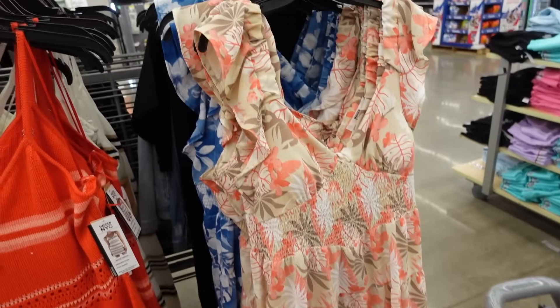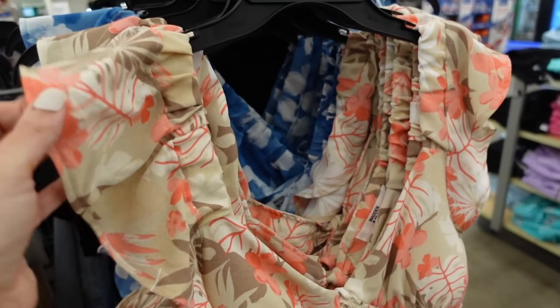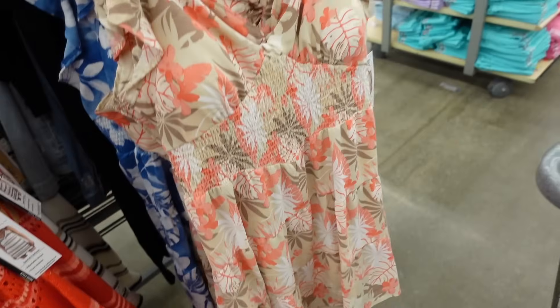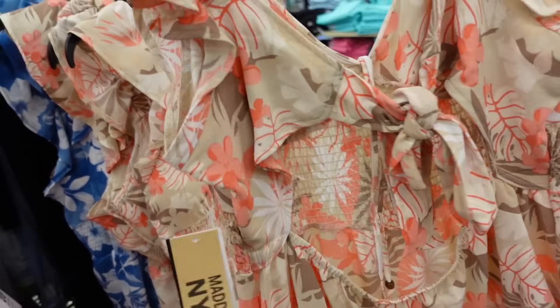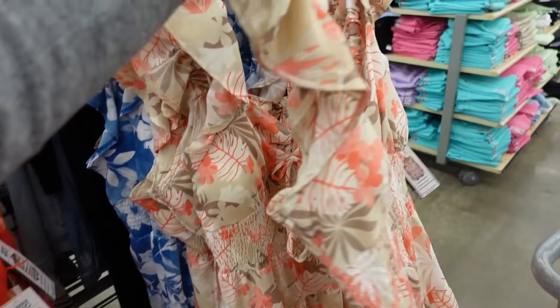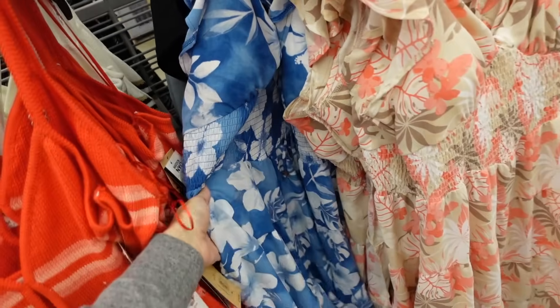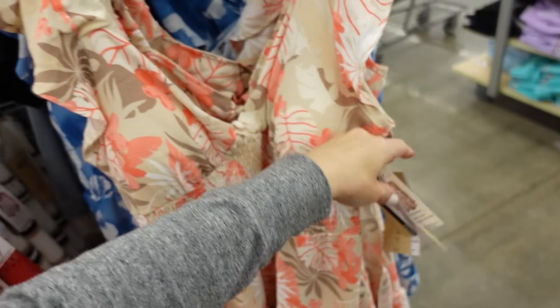Watercolor printed dresses from Madden NYC. So this one has the elastic strap, that flutter sleeve, smocking under the bust, it's a flowy fit, and then it ties in the back. Comes in the beige, also in that blue watercolor floral print. And they are $21.